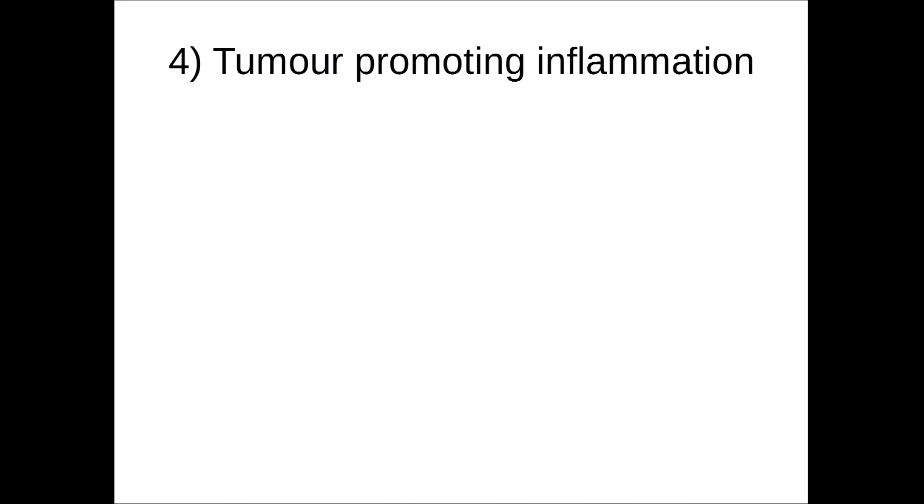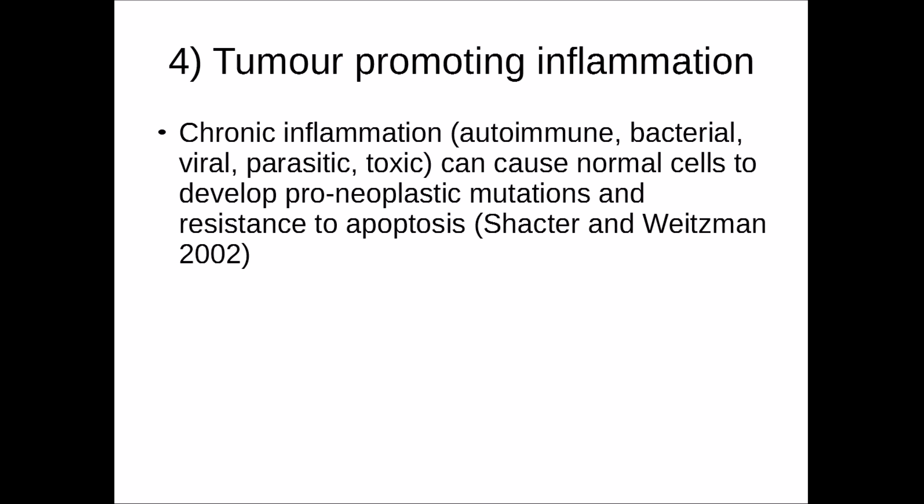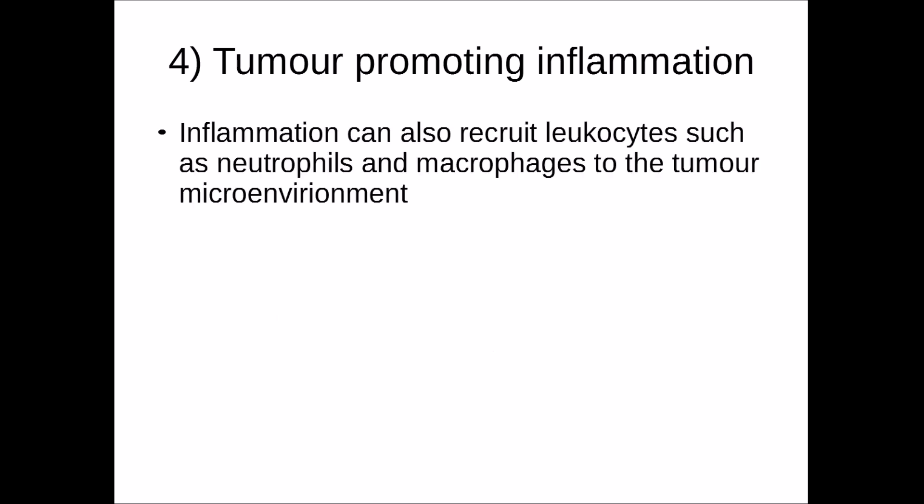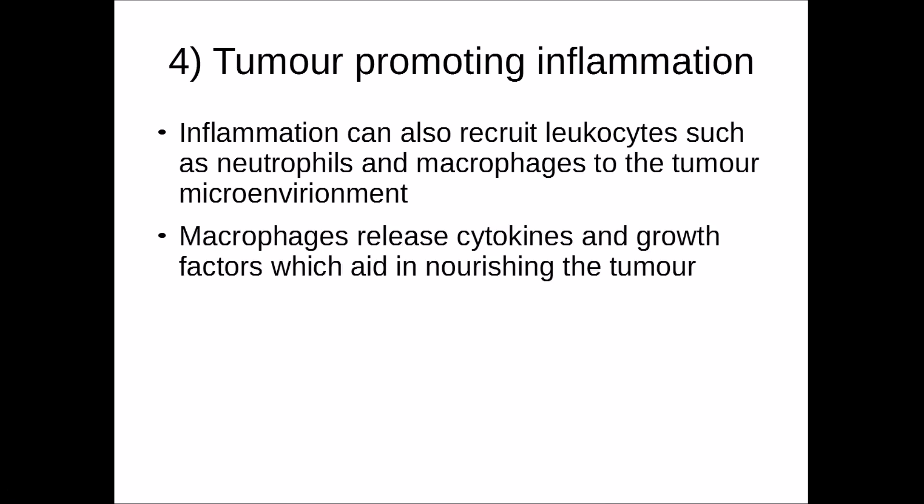The fourth hallmark is tumour promoting inflammation. Chronic inflammation — as a result of an autoimmune disease, chronic bacterial, viral or parasitic infections, or toxicity to substances — can cause normal cells to develop pro-neoplastic mutations and resistance to apoptosis (Schachter and Weizmann, 2002). COX2 (cyclooxygenase 2) generates prostaglandin E2 (PGE2), a well-known inflammatory mediator, and COX2 is highly overexpressed in many tumour cells, meaning the tumour itself is generating inflammatory responses. Inflammation can also recruit leukocytes such as neutrophils and macrophages to the tumour microenvironment.